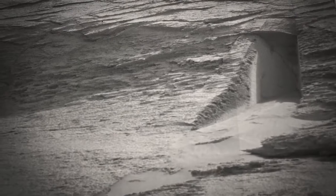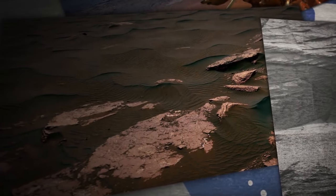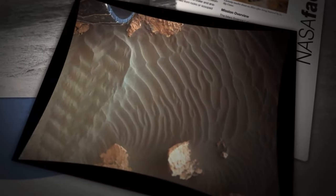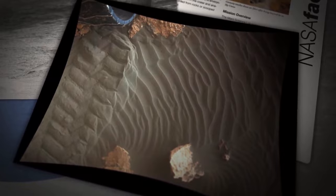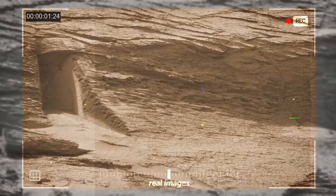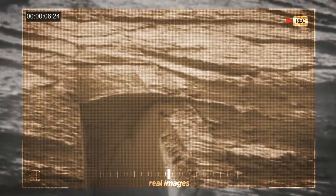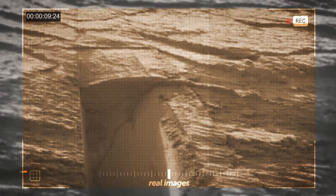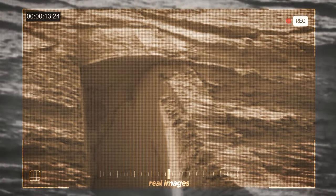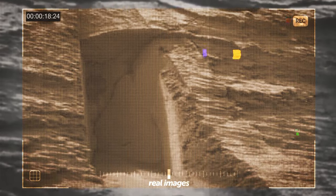Those visible layers were likely deposited around 4 billion years ago under sedimentary conditions, potentially in a river or a wind-blown dune. The winds on Mars have been eroding these layers over time, leaving behind the intriguing features we see today. Natural vertical fractures scattered throughout the image are a result of rocks weathering on Mars, and the small cave-like 'Door' seems to have formed at the intersection of these fractures and the layers.